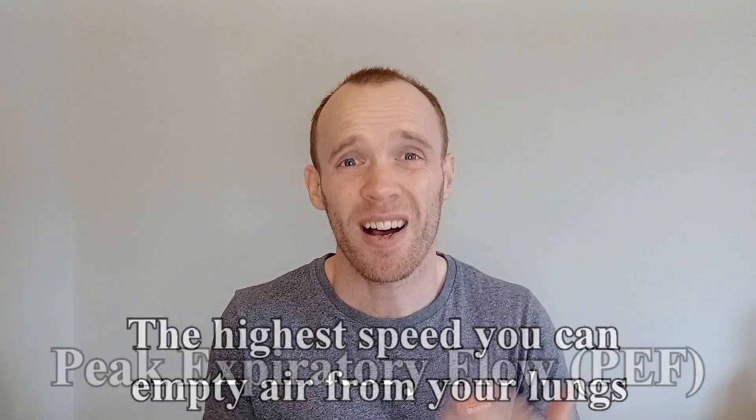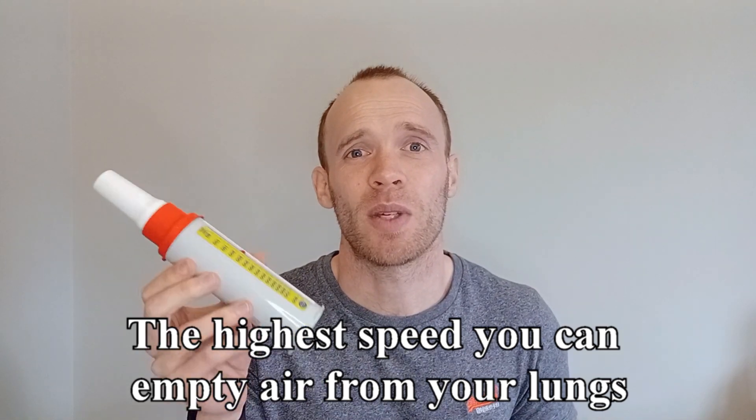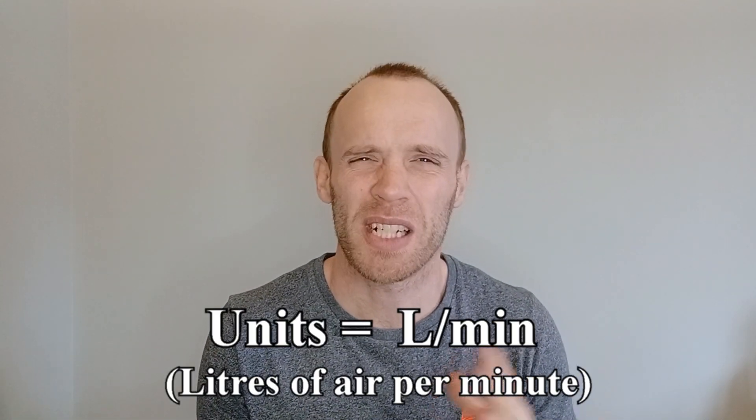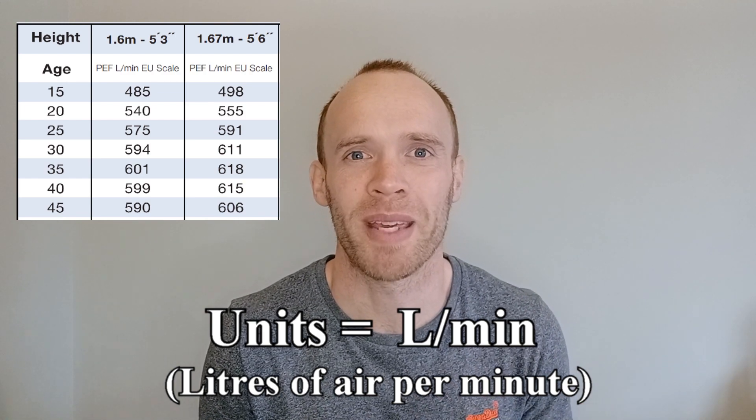It's measuring the highest speed at which you can empty air from your lungs, and you may be familiar with the peak flow meter if you've ever had this tested. The number you get from a peak flow meter is in litres of air per minute, which is a bit abstract, but later I'll show you some charts so you know what your score means.